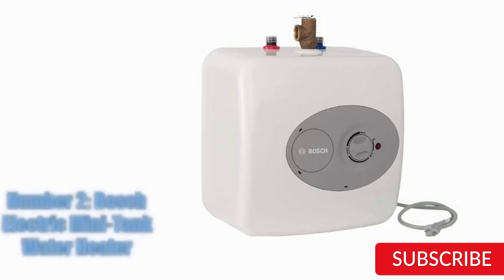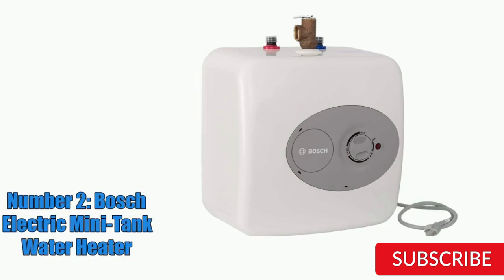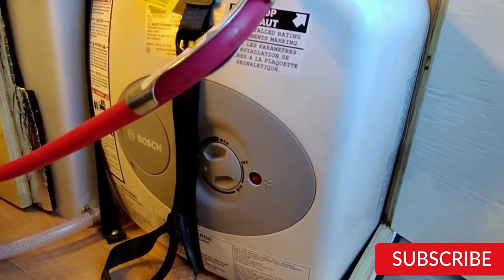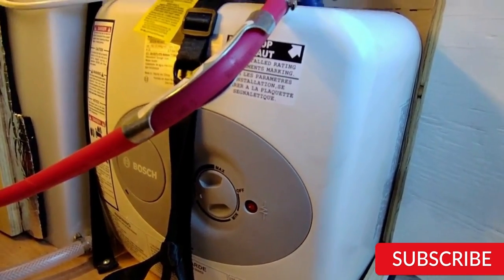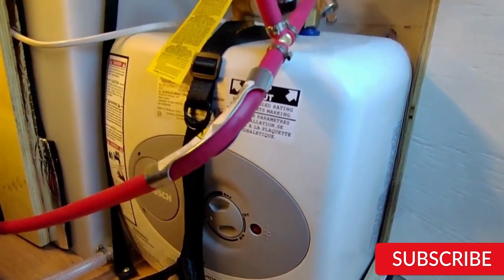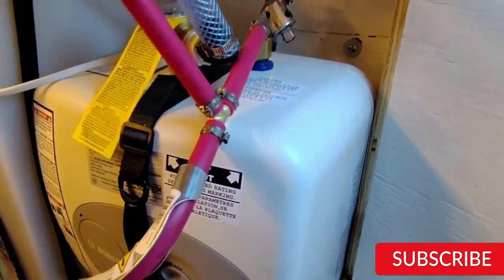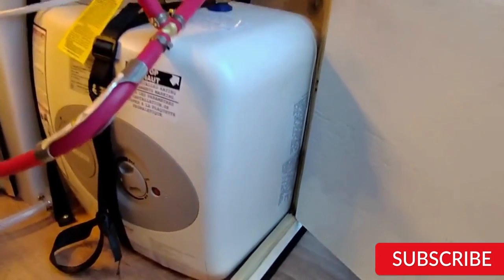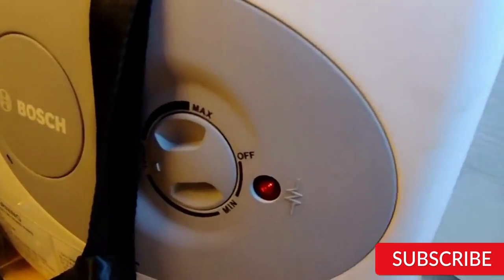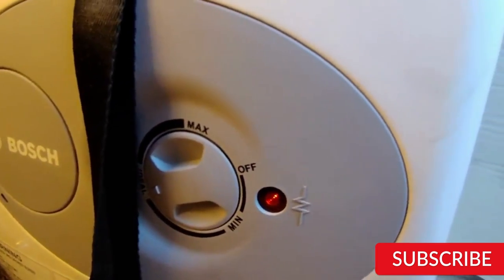Number 2: Bosch Electric Mini Tank Water Heater. The Bosch Electric Mini Tank Water Heater Tronic 3000 T 4-Gallon is a reliable and efficient water heater designed for point-of-use applications. With its 4-gallon capacity, it's perfect for supplying hot water to a single sink or appliance. One of the standout features is its advanced thermostatic control system, which allows for precise temperature control and energy efficiency. It also has a fast recovery rate, meaning it can quickly replenish hot water for continuous use.